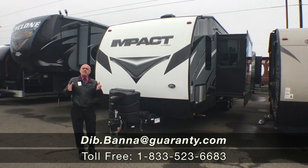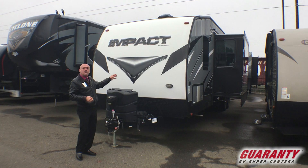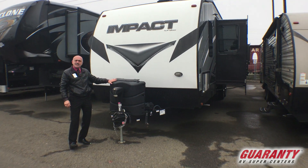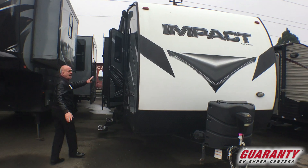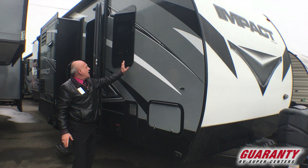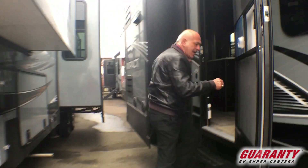Hi folks, my name is Dib and I welcome you to Guaranty RV. Today we're going to show you this toy hauler — it's a 2018 Fusion Impact. You can see the power tongue jack and the big tanks here. This coach is kind of unique in its features, including those famous frameless windows. Pretty cool stuff as we walk in.